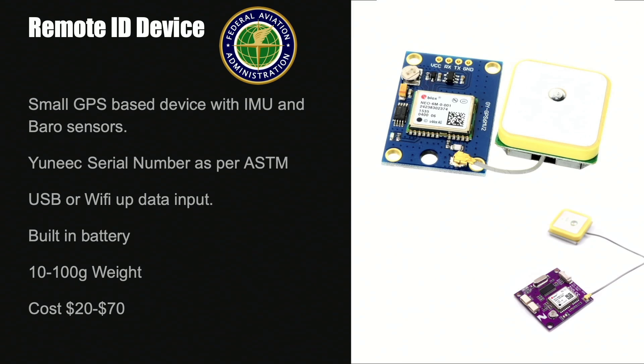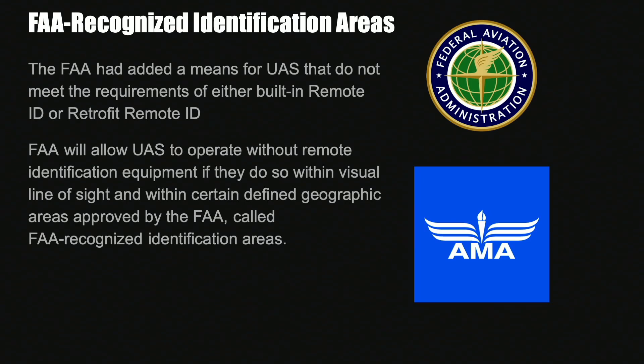There's going to be a large number of companies trying to get involved in this and we're going to see quite a lot of modules hit the market. If you don't have remote ID you will be restricted to only being able to fly in FAA recognized identification areas — the FREEs from the original NPRM. If your aircraft is over 0.55 pounds without remote ID, you will be limited to flying visual line of sight in these locations. However, if you have remote ID — whether built-in or retrofit — you will be able to fly as you are now without any problems.